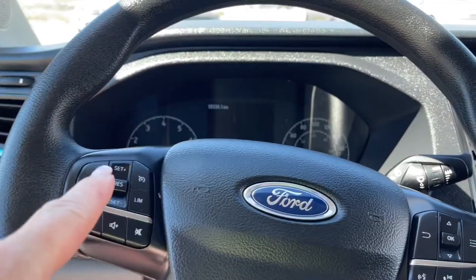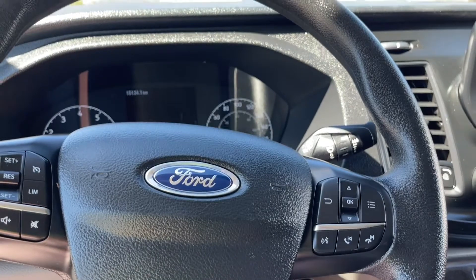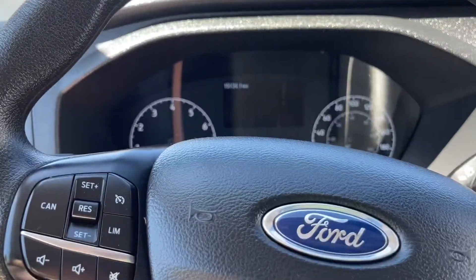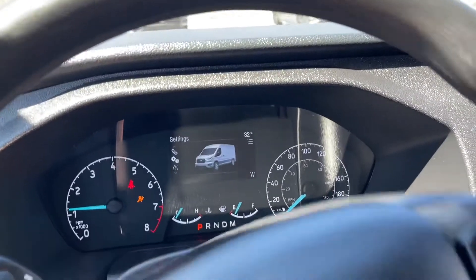On the face of the steering wheel is your cruise control, volume for your media, your menu, as well as hands-free dialing. When we start up the vehicle you're going to see any important messages, your odometer reading, and we can toggle through the different options on the dash.